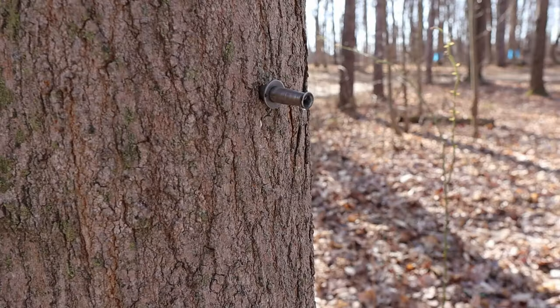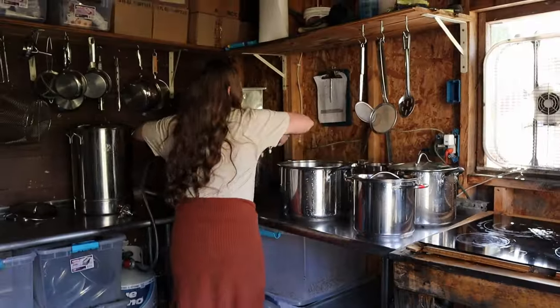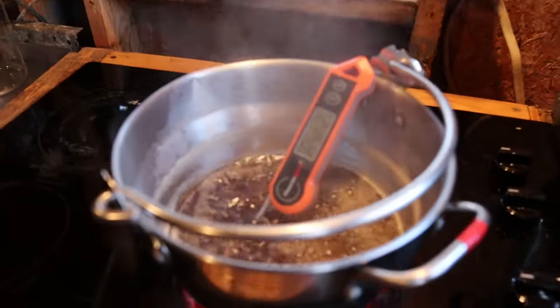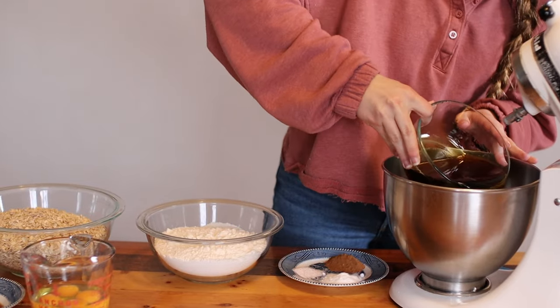Some mind-blowing stats I never knew: maple syrup from the sugar maple tree takes about 40 to 44 gallons of sap to make one gallon of pure maple syrup. And if you've been following our family for any period of time, you know that one gallon of syrup does not last long in our house.